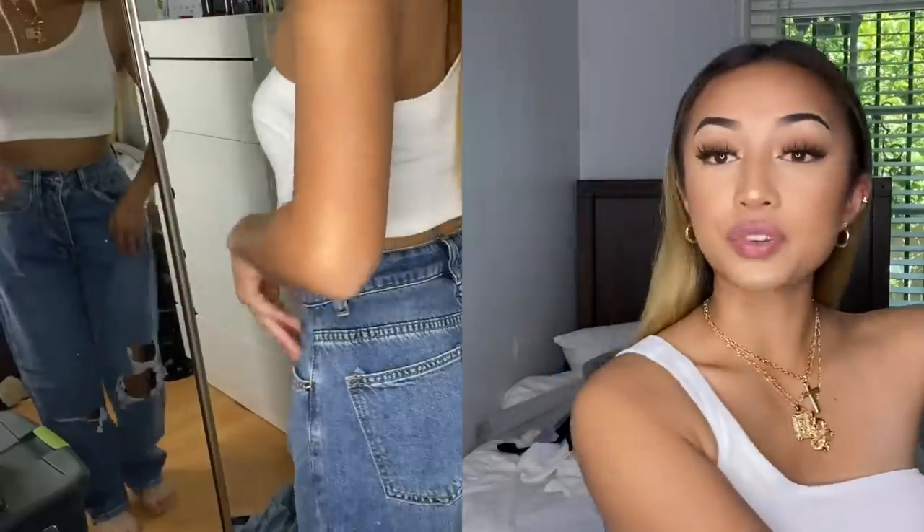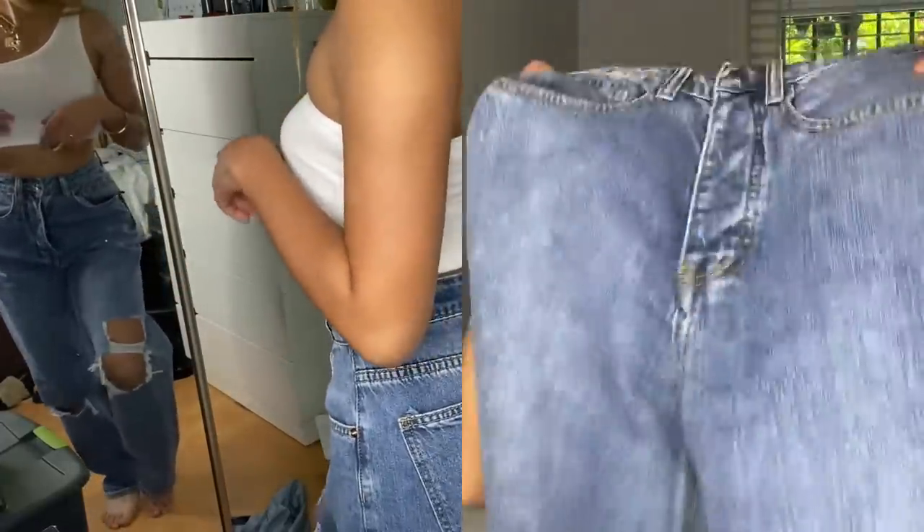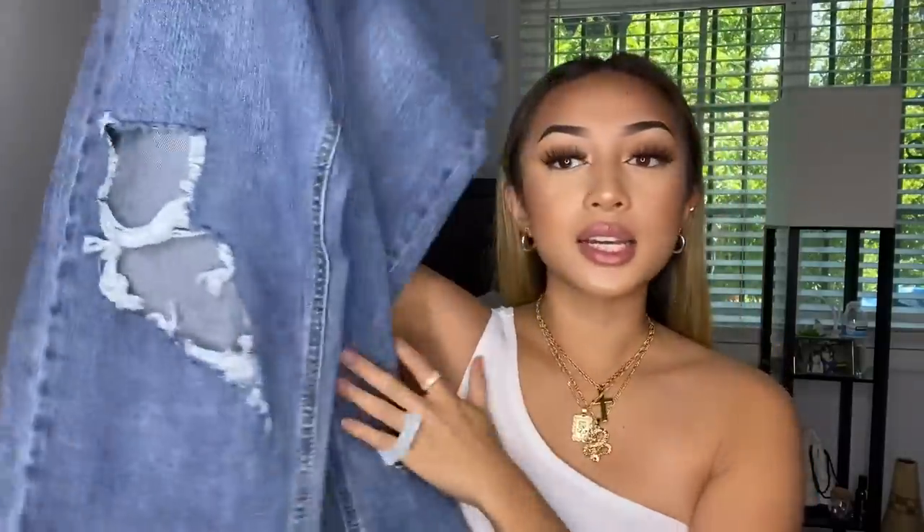I've also been looking for big boyfriend jeans or mom jeans that go over your feet, because I feel like they look so cute with a crop top. I got these boyfriend jeans and they look like they'll fit hopefully. They have rips at the knee and another one lower down — oh my god, these are cute. I got these in a US size zero.